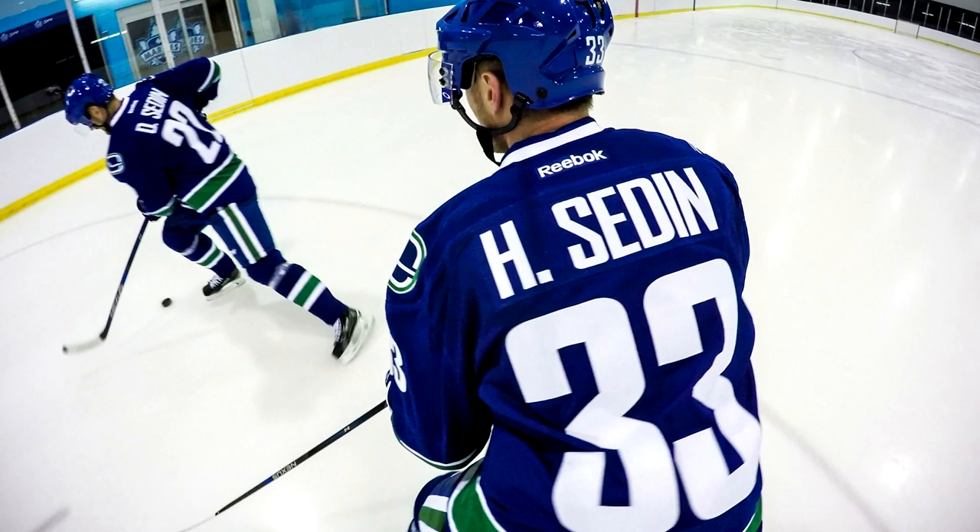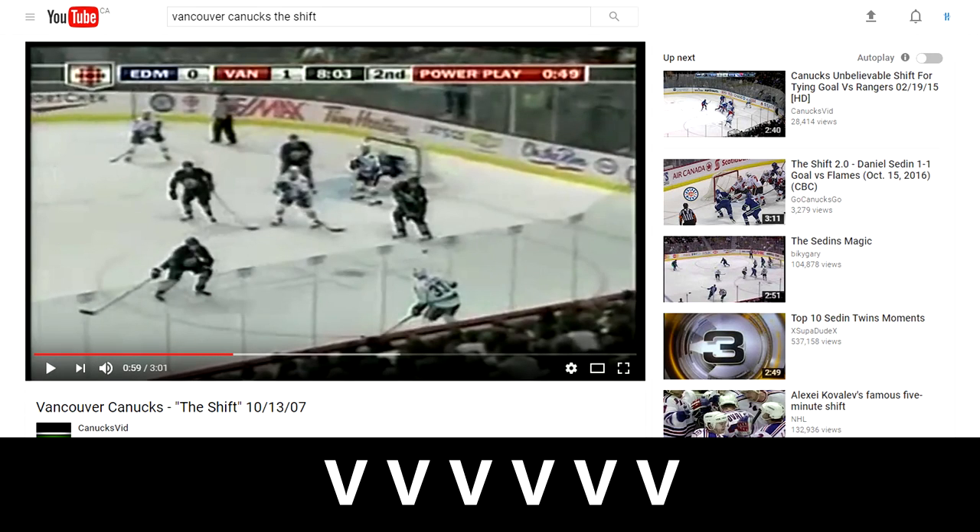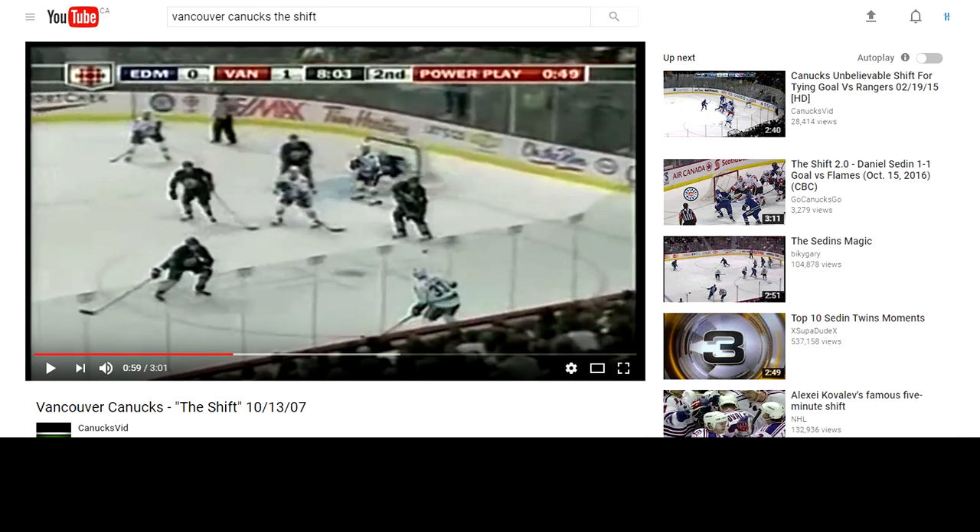As an example, it would be fair to assume that almost every Sedin shift in 2011 could have been considered a heavy shift. Search 'Vancouver Canucks the shift' for a perfect example of this — I'll provide the link in the description, as I think it's a great example of what a really heavy shift looks like.